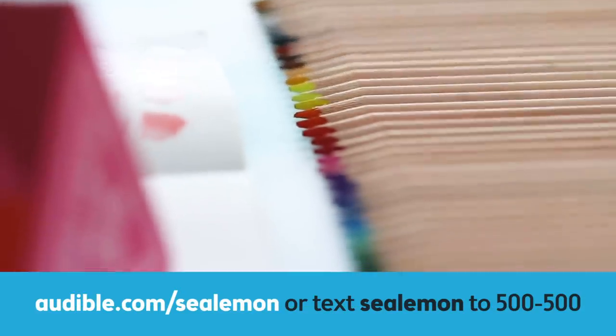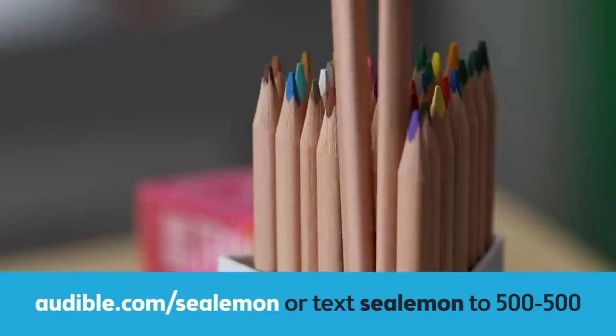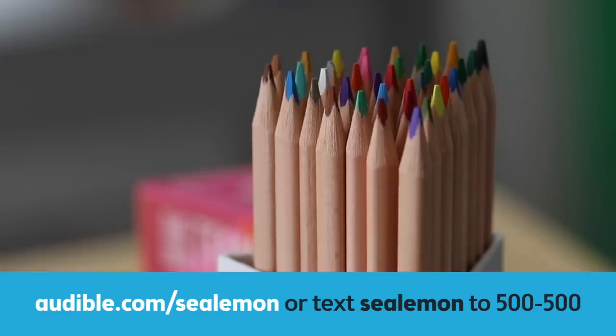Again, thanks to Audible for sponsoring this video. You can get your first audiobook for free plus two Audible originals when you try Audible for 30 days. Just go to audible.com/sealemon or text sea lemon to 500-500. I hope you found this enjoyable, and if you saw something you'd like to DIY in a future video, let me know in the comments below. If there's another store you want me to check out, also let me know in the comments. Hit that like button so I know you like stuff like this, and if you haven't already, hit that subscribe button and the bell right next to it so you can be the first to get notified when I post new videos. Don't forget, if you want more behind-the-scenes stuff and want to support this channel, check out my Patreon and YouTube memberships — just hit that little join button. I'll put some related videos around here and down below as well. I'll see you guys in the next video. Bye!